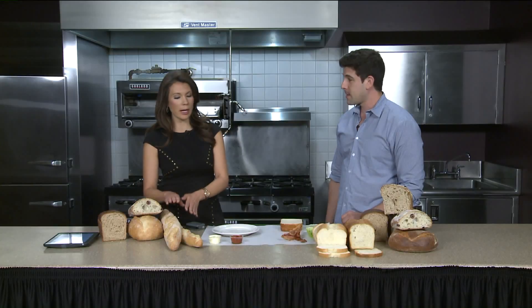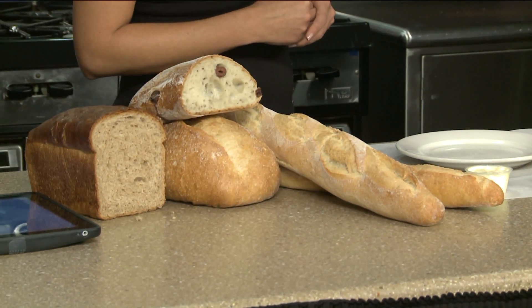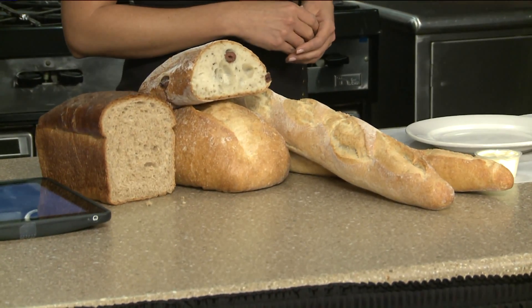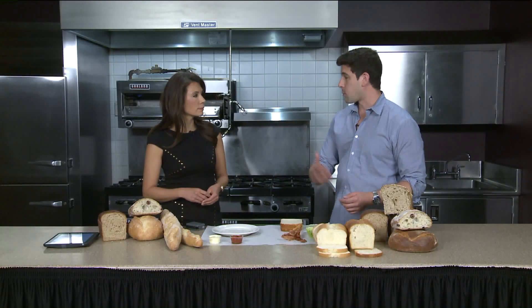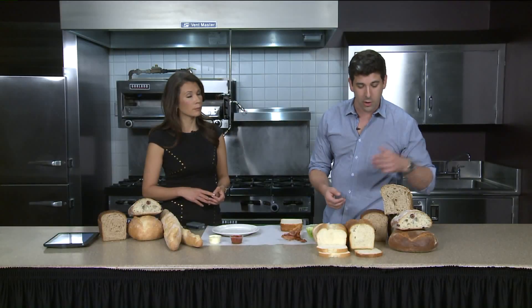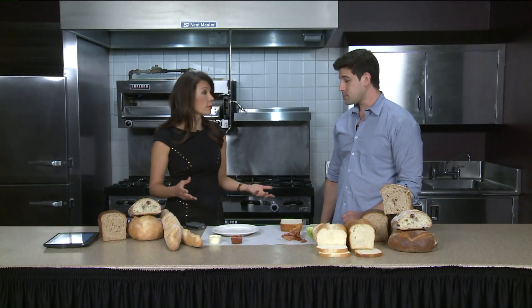How long does a baguette take from start to finish? We start the fermentation process the day before. We're taking flour, water, and a tiny little bit of yeast for the baguette. Or if we're doing a sourdough bread, just flour and water — and it's fermenting for about 18 hours. Then we mix in more flour, more water, salt, and other ingredients like oats in the multigrain bread or olives in the olive bread. By the time it's out of the oven, you're talking 20 to 24 hours. It is like a full day process.